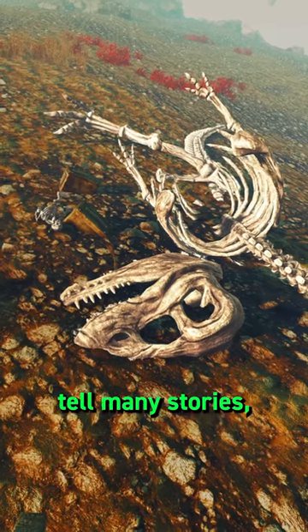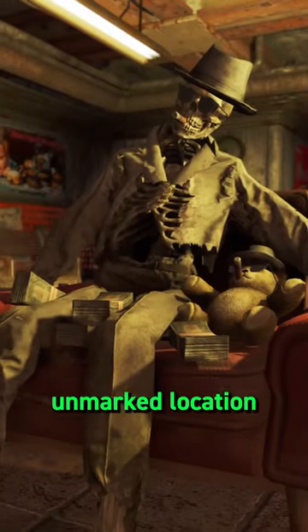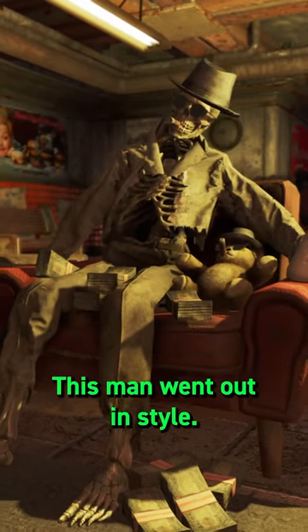The skeletons of Fallout tell many stories, but you can find some of the best in Fallout 4. Up first, in the unmarked location Valencia Station, this man went out in style.